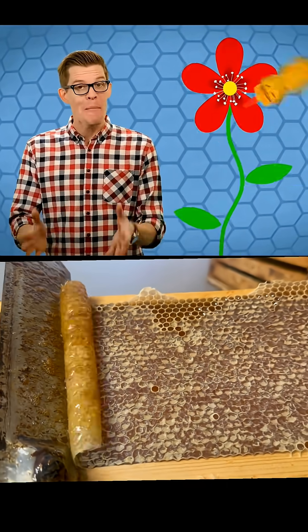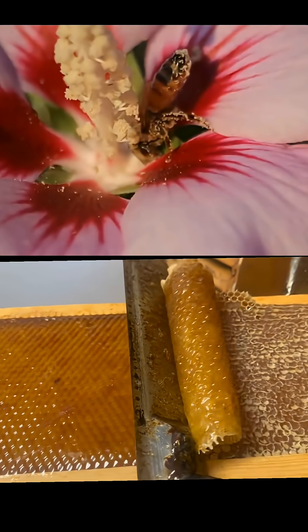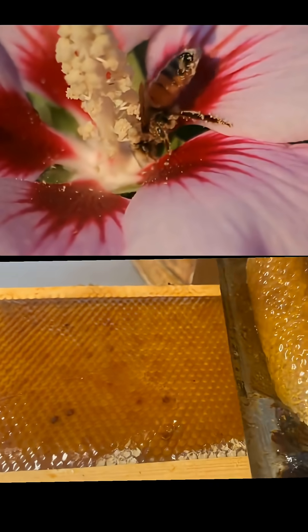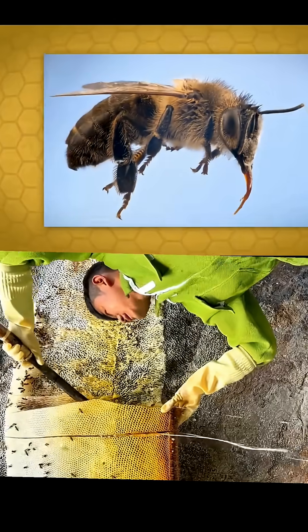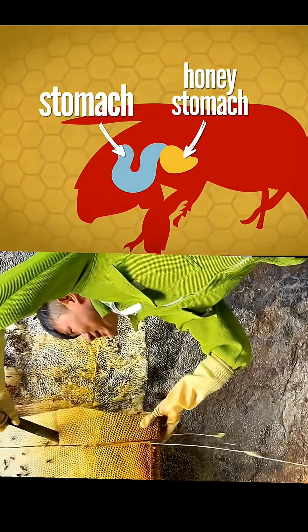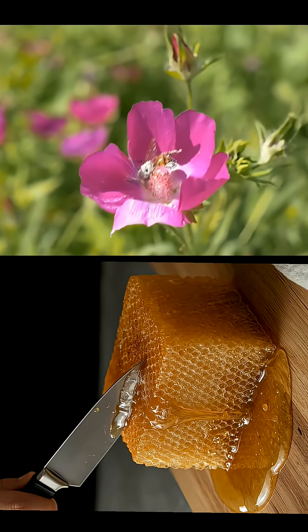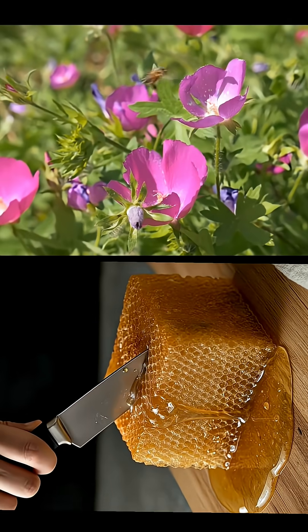Honey is made from nectar, but it doesn't come out of flowers as that golden sticky stuff. After finding a suitable food source, bees dive in headfirst, using their long, specially adapted tongues to slurp up tiny sips of nectar into one of two stomachs. A single bee might have to drink from more than a thousand flowers to fill its honey stomach, which can weigh as much as the bee itself when full of nectar.